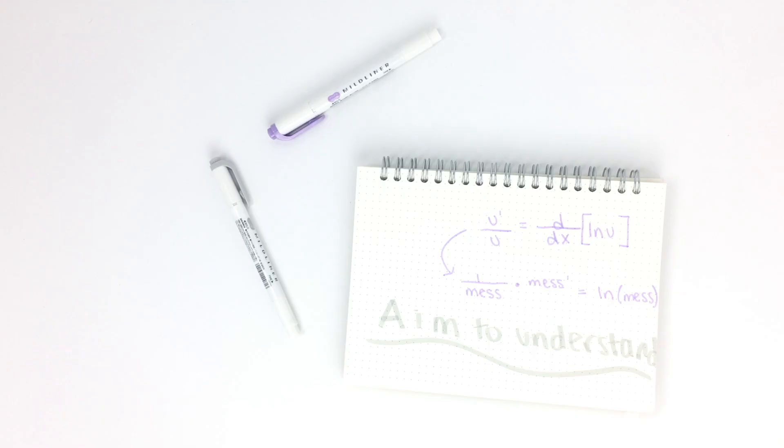If a particular formula is giving you a hard time, don't aim to memorize it — instead aim to understand the formula itself. For example, the derivative of a natural log I think of as '1 over the mess times the derivative of the mess,' where the mess is the function the natural log is associated with, rather than just an X, which is an easy mistake a lot of people make. If you put formulas in your own terms you'll be able to remember them better.